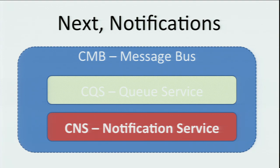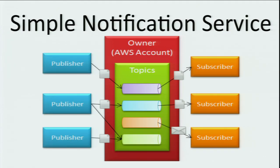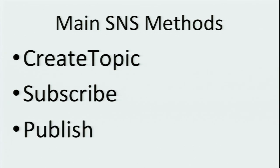Now let's talk about the notification service. A simple notification service is a web service that makes it easy to set up, operate, and send notifications from the cloud. It works as a set of topics: publishers can publish messages to topics, subscribers subscribe to those topics, and whenever a message is published, subscribers receive it. You can have as many subscribers as you like on a given topic, and there are a variety of delivery methods — the most popular being simple HTTP POST, but also email, SMS, and others. The main methods are creating a topic, subscribing to a topic, and publishing to a topic.